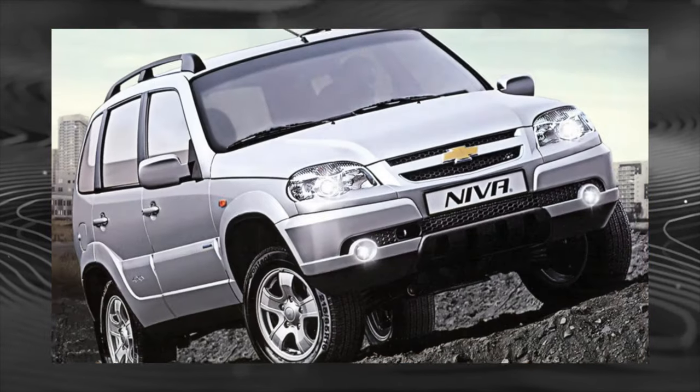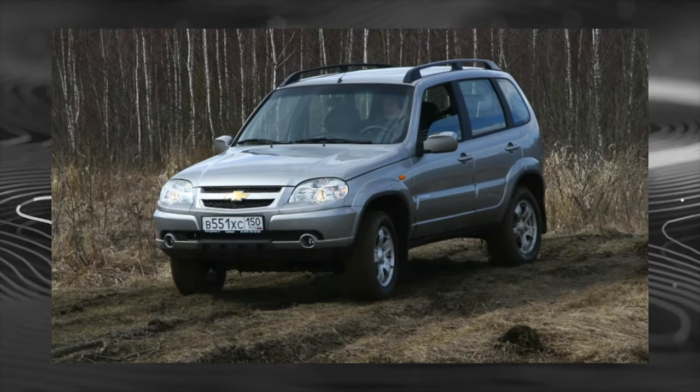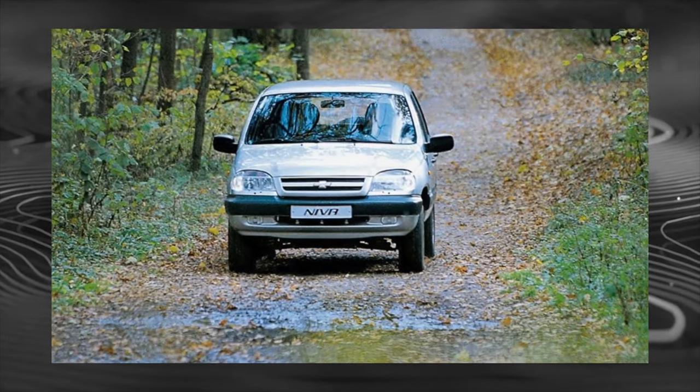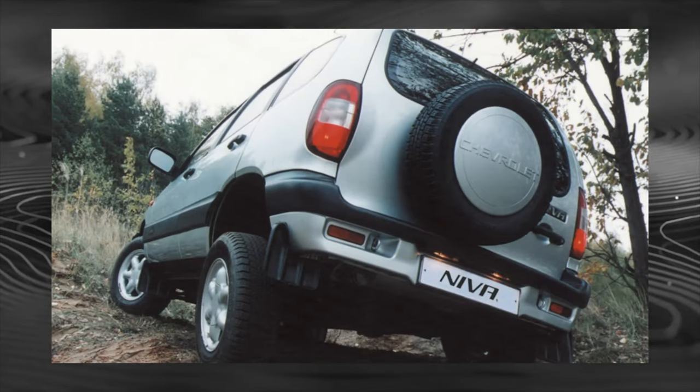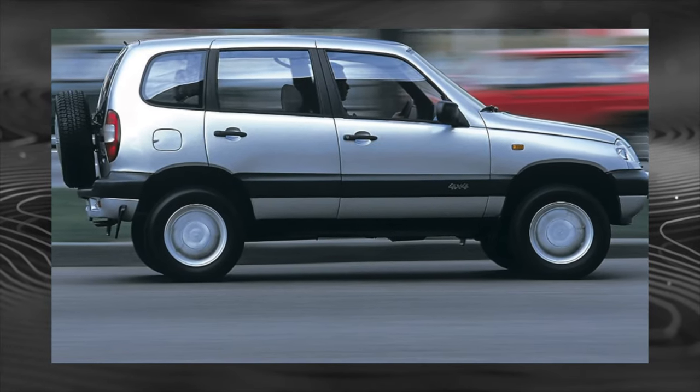As you know, the Chevrolet Niva has a load-bearing body. Its weak points are the sills and edges of the rear wheel arches, which, from sandblasting and reagents, can show corrosion even on three-year-old cars. In older cars, the doors begin to rust, so a lot of corrosion can be found under the plastic lining.